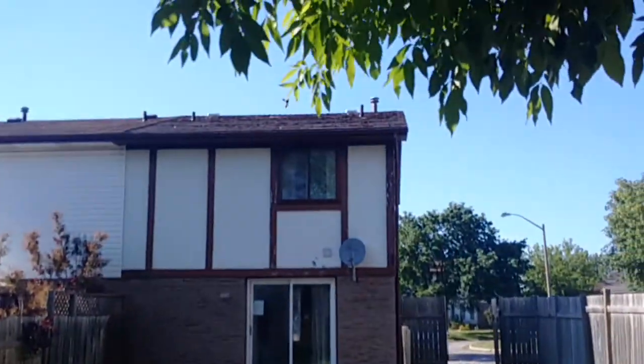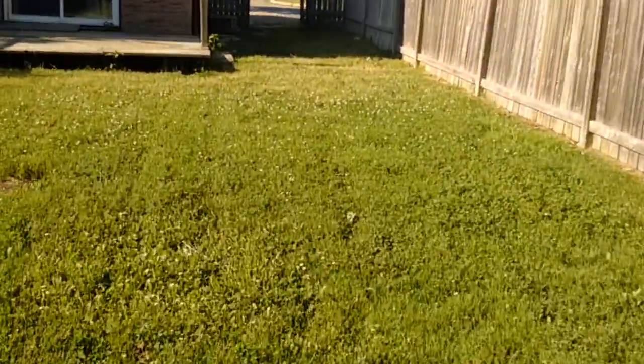Let's have a look at the roof. Holy smokes. The roof is terrible — it needs shingles, that's for sure.